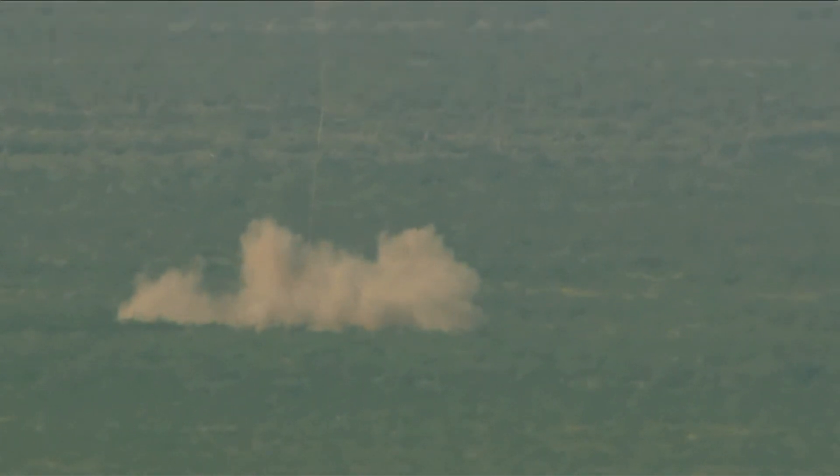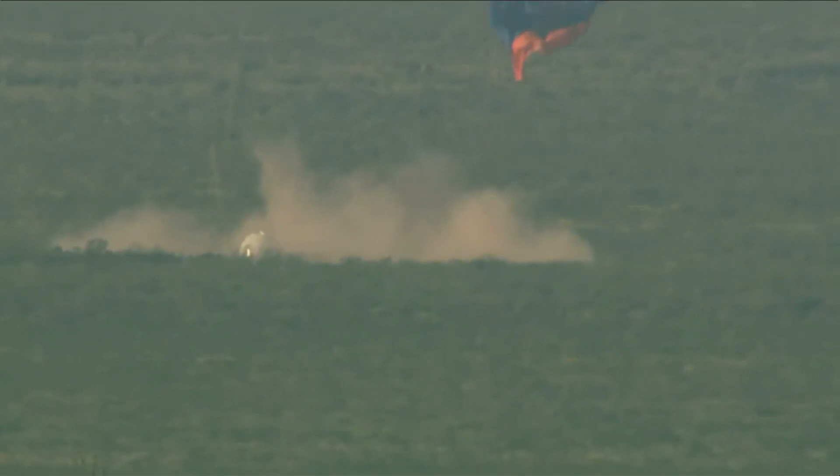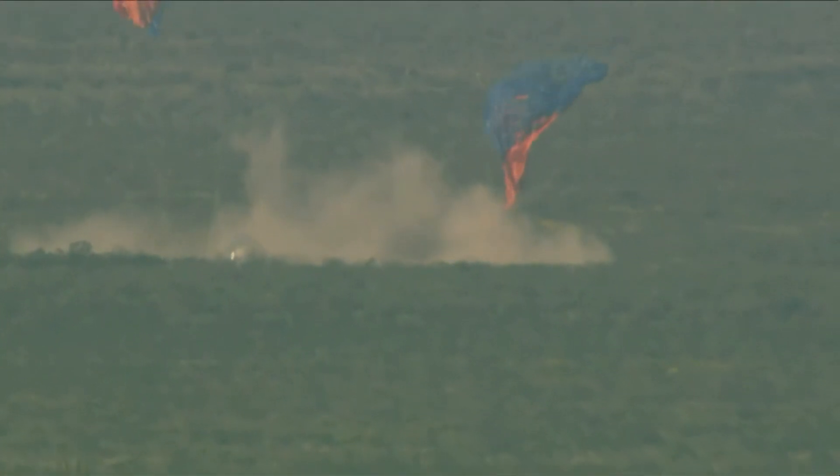There goes the retro thrust system. You can see how our backup safety systems kicked in today to keep our payloads safe during an off-nominal situation. Safety is our highest value at Blue Origin.